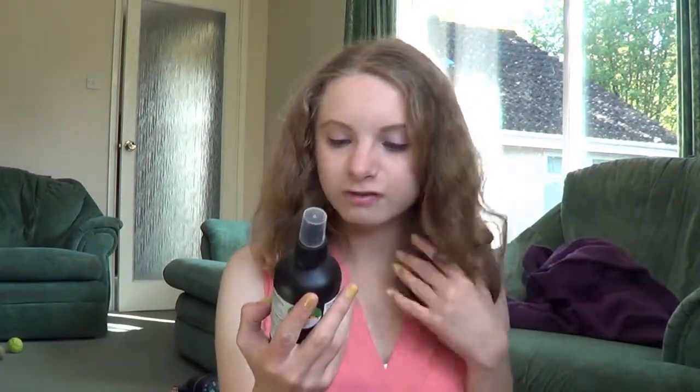Next I've got the Lush Tea Tree Water, which is in my regular skincare routine. I use this after washing my face but before moisturiser — it's a toner water. All I do is spritz it onto a cotton pad four times and use it all over my face, morning and night. I really like this one.